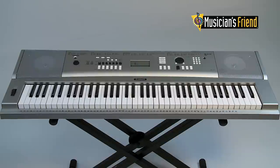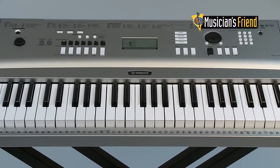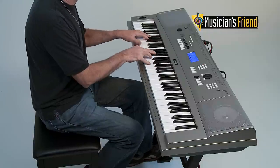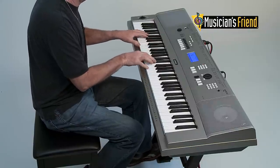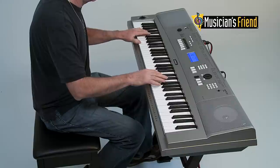The Yamaha YPG-235 is a portable keyboard with 76 keys, a fine piano sound, and a complete onboard accompaniment system. It has great sounding built-in speakers and comes with a power supply and a music rest. It's convenient for the experienced player who wishes to have a second keyboard in a different place from his or her main instrument, and also for the beginner.